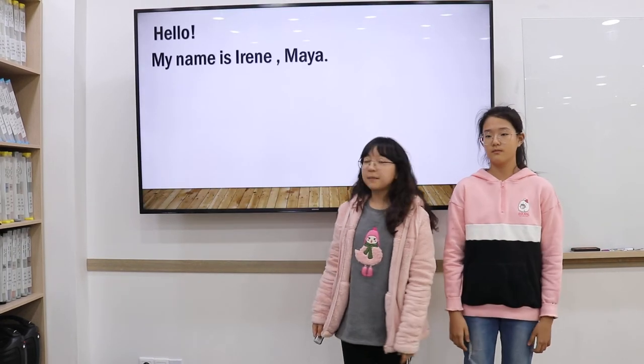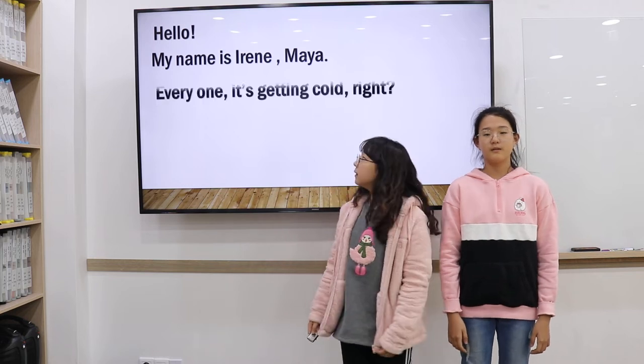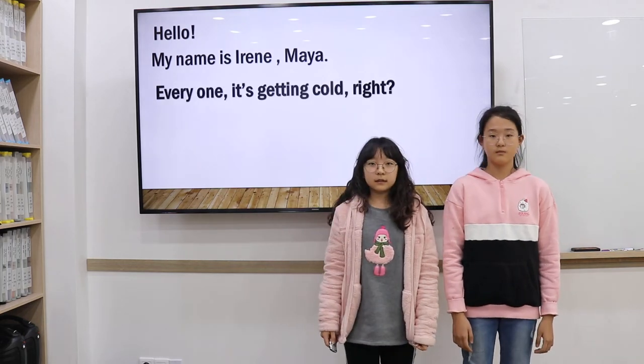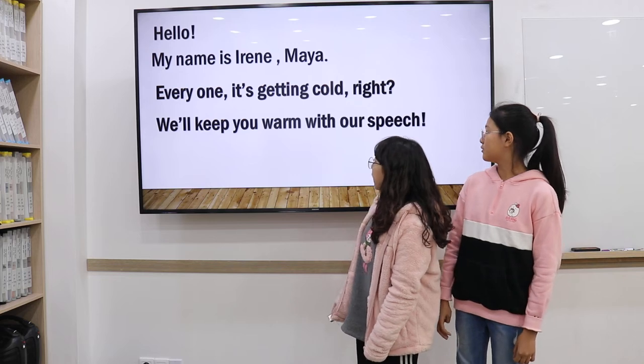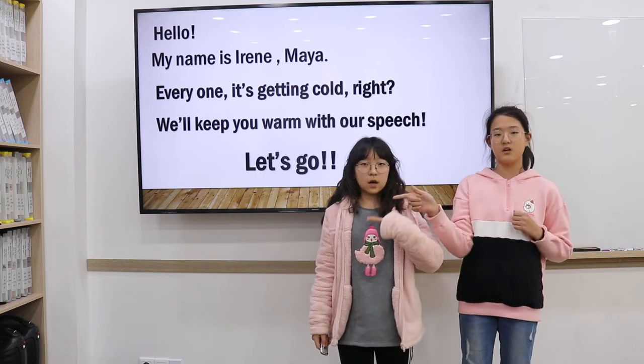Hello. My name is Irene. Maya. Everyone is getting cold, right? We will keep you warm with our speech. Let's go.